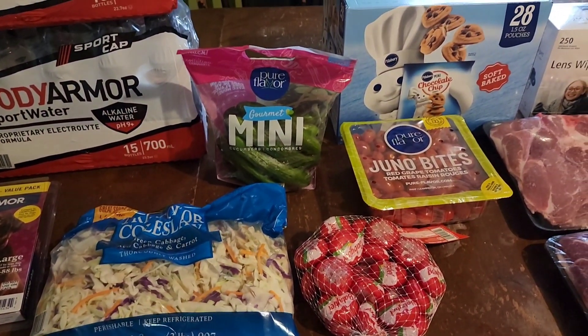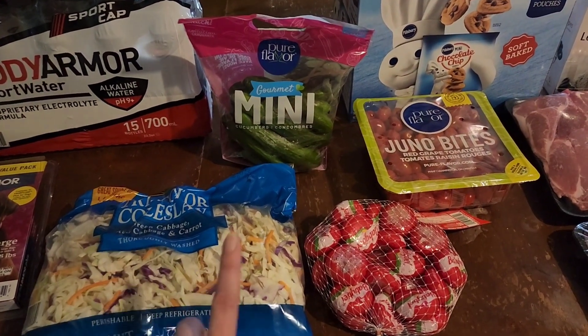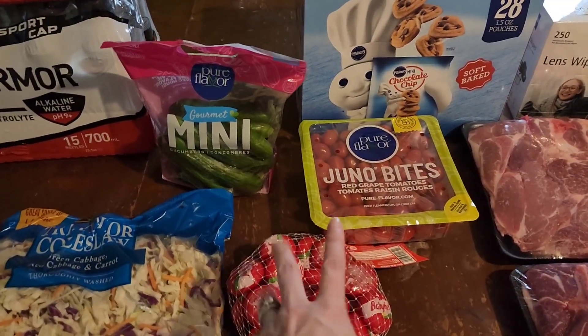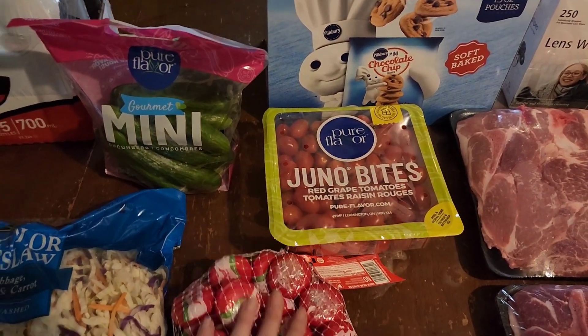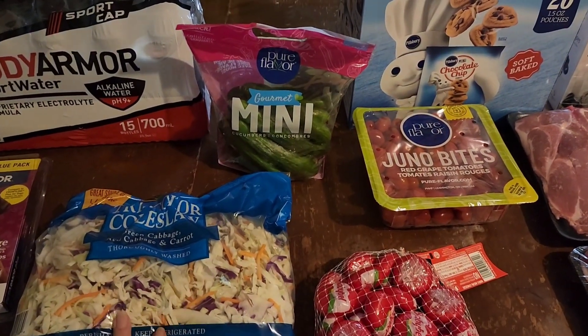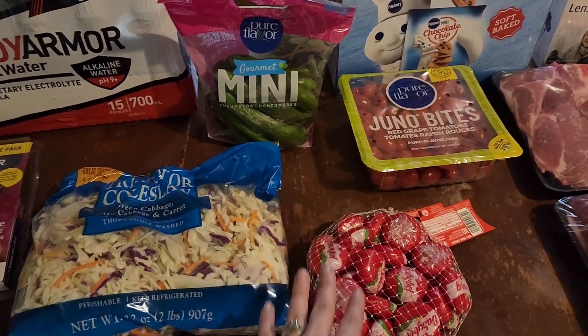So for some vegetable things, I picked up some coleslaw mix, mini cucumbers, and then some grape tomatoes that we absolutely love — just to snack on, put on salads and things. I can get two meals out of the coleslaw, which is awesome — snacks, salads, different things like that.